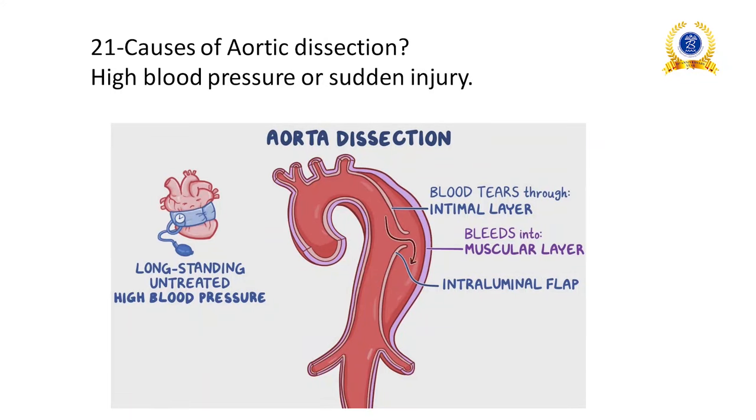Causes of aortic dissection: blood layers through the intimal layer of the artery become dislodged and bleeding continuously perfuses inside the vessel wall — this is aortic dissection. The reasons are high blood pressure or sudden injury. In high blood pressure, increased viscosity of blood hits the internal walls of the artery hard, causing aortic dissection.